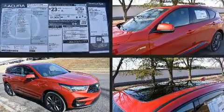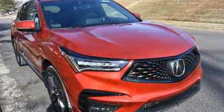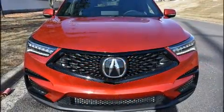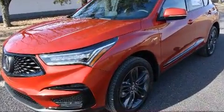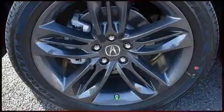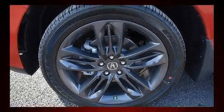Acura ensures the safety and security of its passengers with equipment such as head curtain airbags, front and side impact airbags, traction control, brake assist, a panic alarm, an emergency communication system, and 4-wheel disc brakes with ABS. Adaptive Cruise Control maintains a preset distance behind the car ahead of you, simplifying highway driving and enhancing safety.